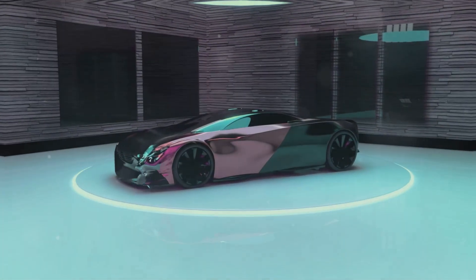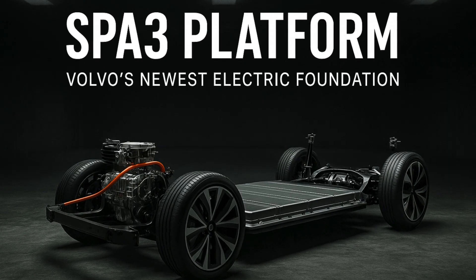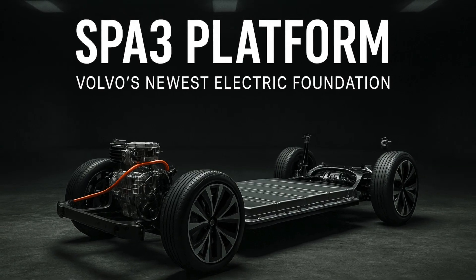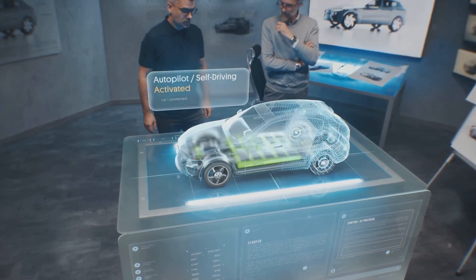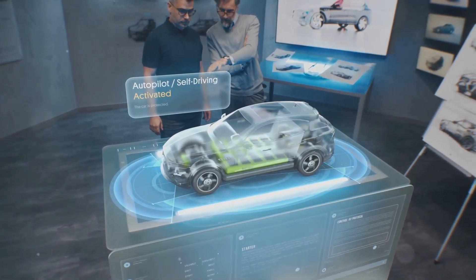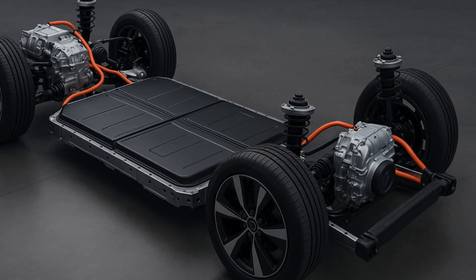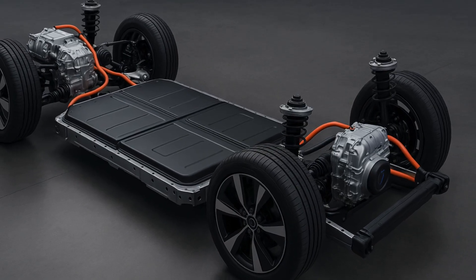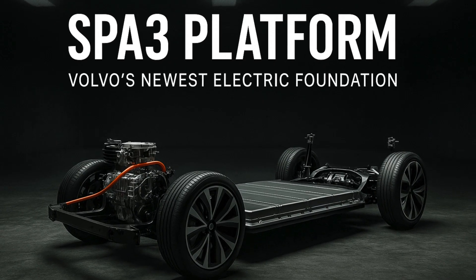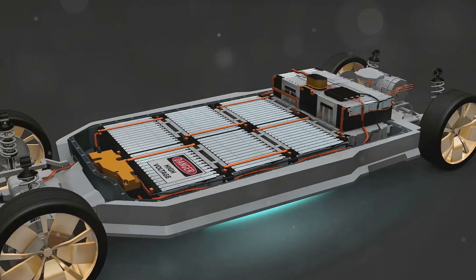Section 2: the SPA3 platform — Volvo's new electric foundation. The EX60 will be the first vehicle ever built on Volvo's brand new SPA3 platform. For context, SPA stands for Scalable Product Architecture. SPA2 underpins vehicles like the EX90 and Polestar 3. SPA3 takes that foundation to an entirely new level. Top Electric SUV highlights several major upgrades.